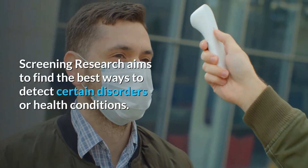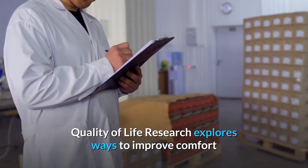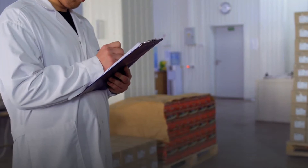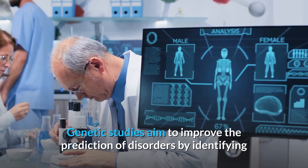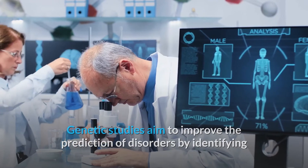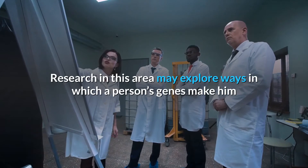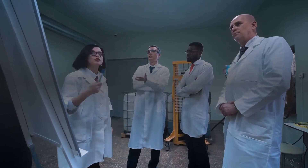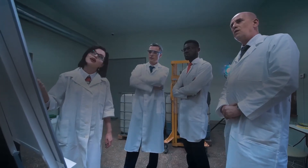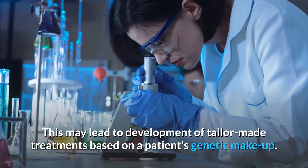Screening research aims to find the best ways to detect certain disorders or health conditions. Quality of life research explores ways to improve comfort and the quality of life for individuals with a chronic illness. Genetic studies aim to improve the prediction of disorders by identifying and understanding how genes and illnesses may be related. This may lead to development of tailor-made treatments based on a patient's genetic makeup.